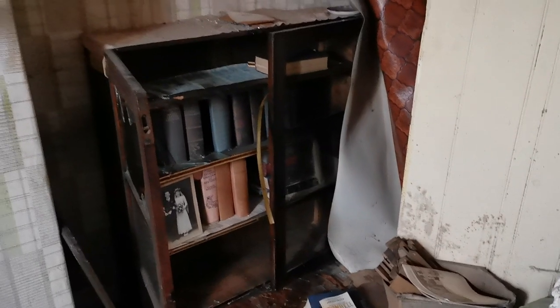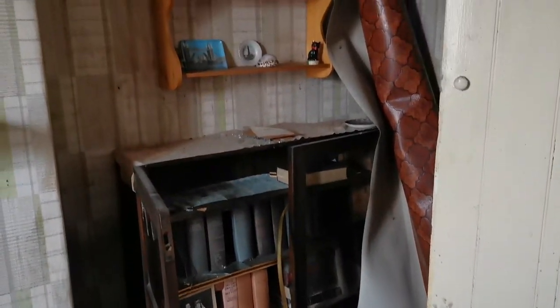Hey guys, so I'm just in an abandoned house in Nantwich in Cheshire. I forgot my gimbal, sorry about the shaky footage — I thought I was just going to do photos. Please check out everyone that I explore with, like and subscribe, enjoy the video.